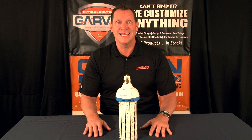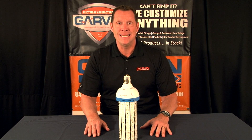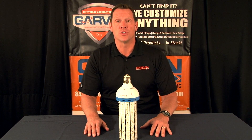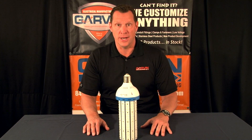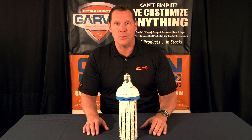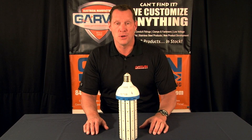Garvin Industries Part Number LED 120 is a 120-watt LED light bulb that is super bright. It offers over 12,000 lumens of brightness. It has a guaranteed 35,000 hours of life, which is five times your standard CFL bulb.